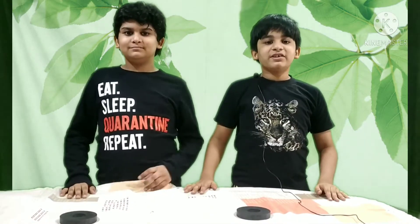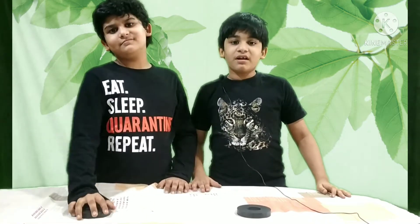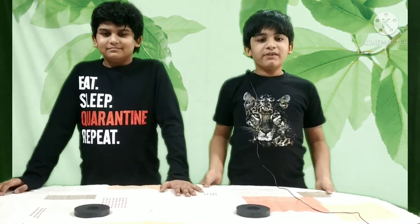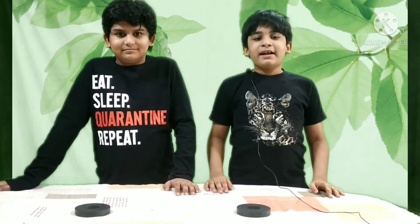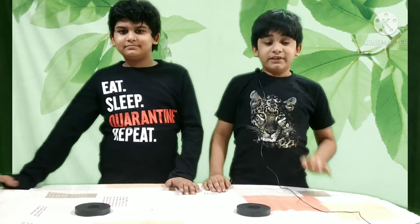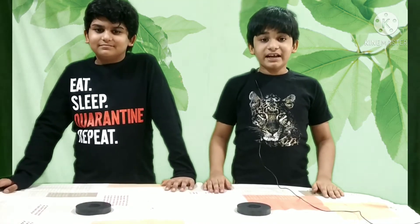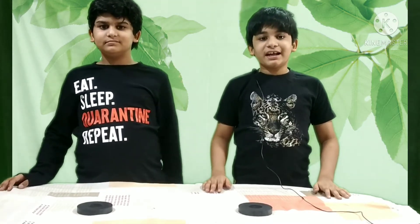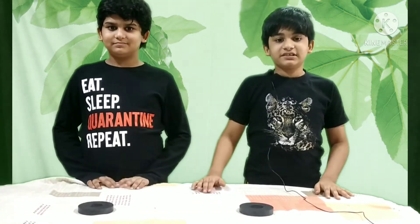Hi friends, in today's video we are going to see some exciting properties of magnets through experiments, and we are sure it will blow your mind. Before starting, here are some fun facts: did you know our Earth is the biggest magnet and we are surrounded by a magnetic field? Secondly, the magnetic field also exists in space — in our Milky Way galaxy, the spiral lines consist of magnetic fields.